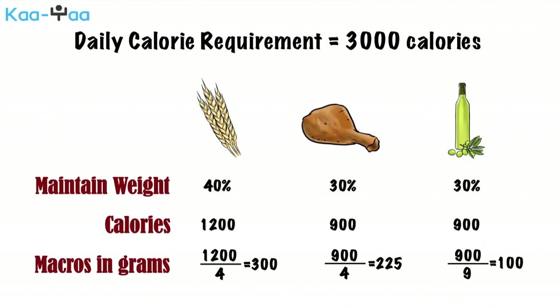An important thing to keep in mind is that although we are allowed to eat 300 grams of carbs and 100 grams of fat, this does not mean that we can eat any carb or any fat. We should always choose to eat complex carbs and healthy fats. Please refer to USDA recommendations for choosing the right food for each of the macronutrients.